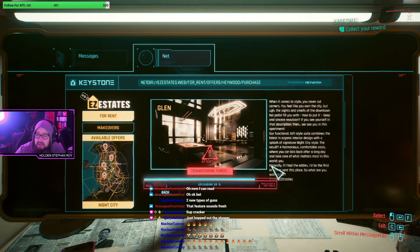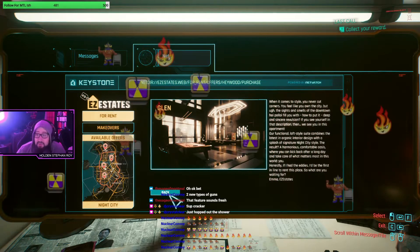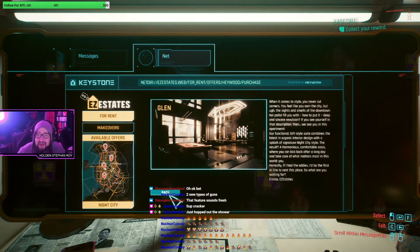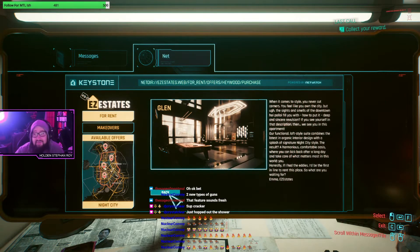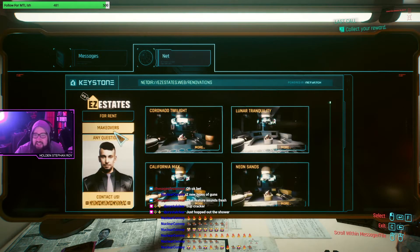I just spent like 150,000 of my in-game cash on houses. The Glen ad: 'When it comes to style you never cut corners. If the sights and smells of the downtown fill you with deep and sincere revulsion, then we see you in this apartment. Our functional lifestyle suite combines the latest in organic interior design with a splash of signature Night City style.' That's fire - the copywriting in this game is ridiculous and those felt like authentic ads in line with the game.